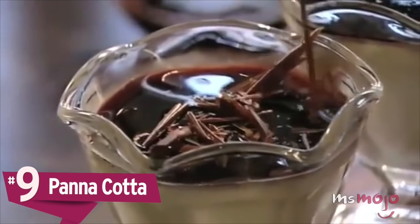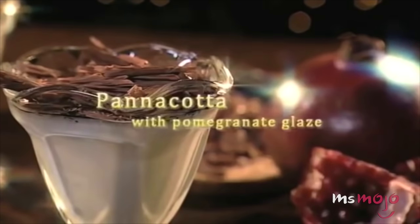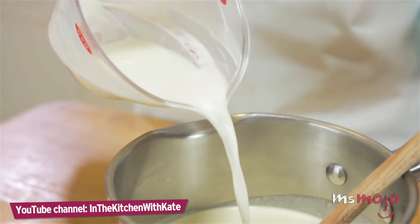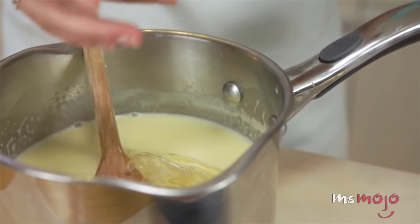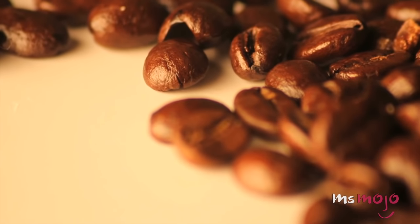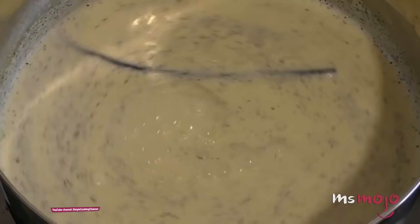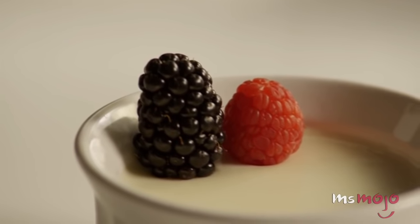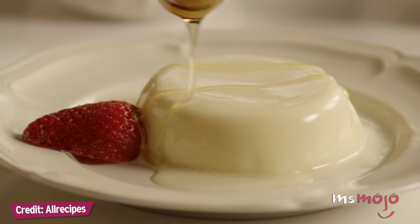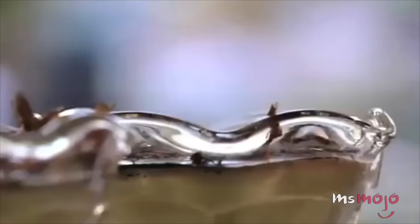Number 9: Panna Cotta. It's easy to make and has a silky smooth texture that makes it one of the world's sexiest desserts. Translating into English as 'cooked cream,' this wobbly treat of mouth-watering pudding boasts an outright delicious taste. Cream and sugar are carefully heated together, then combined with gelatin as a thickening agent. You can flavor your cream with coffee, liqueur, or even vanilla. Commonly served with fruit, biscotti, sweet sauces, or syrup, the dish is as appealing to look at as it is to eat.